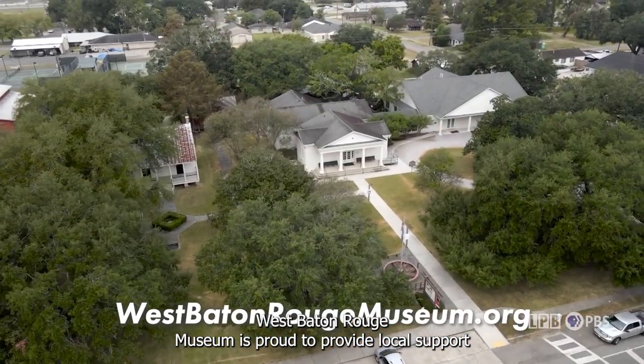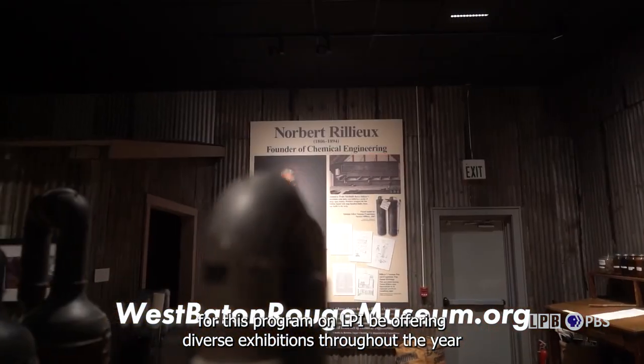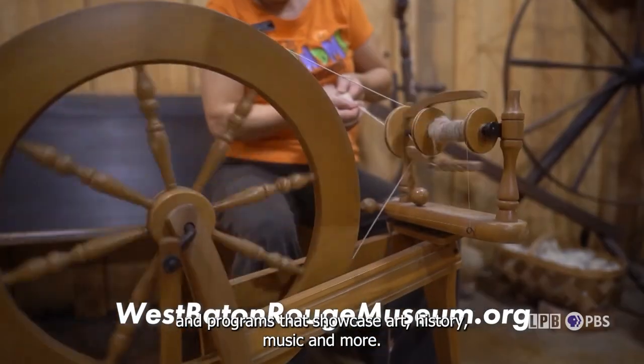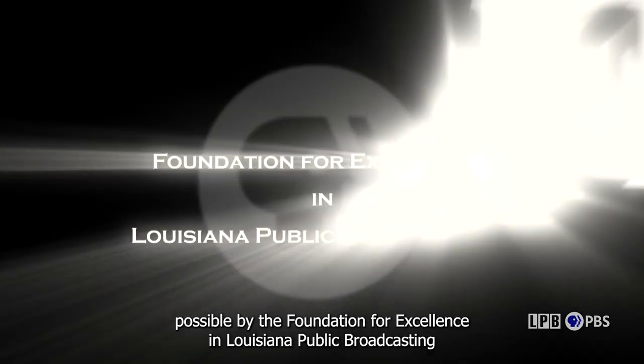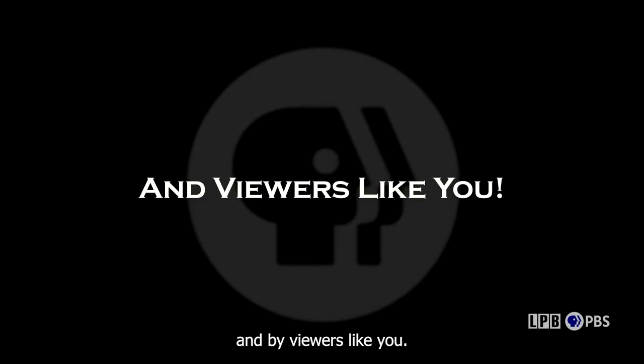West Baton Rouge Museum is proud to provide local support for this program on LPB, offering diverse exhibitions throughout the year and programs that showcase art, history, music, and more. West Baton Rouge Museum — culture cultivated. Art Rocks is made possible by the Foundation for Excellence in Louisiana Public Broadcasting and by viewers like you.